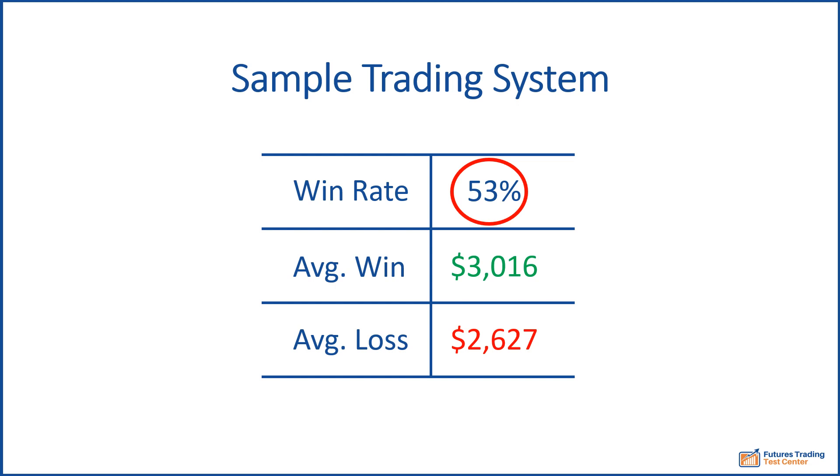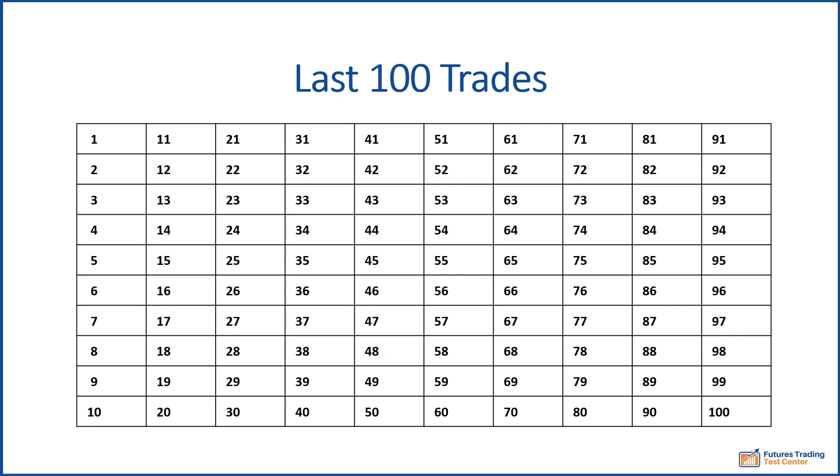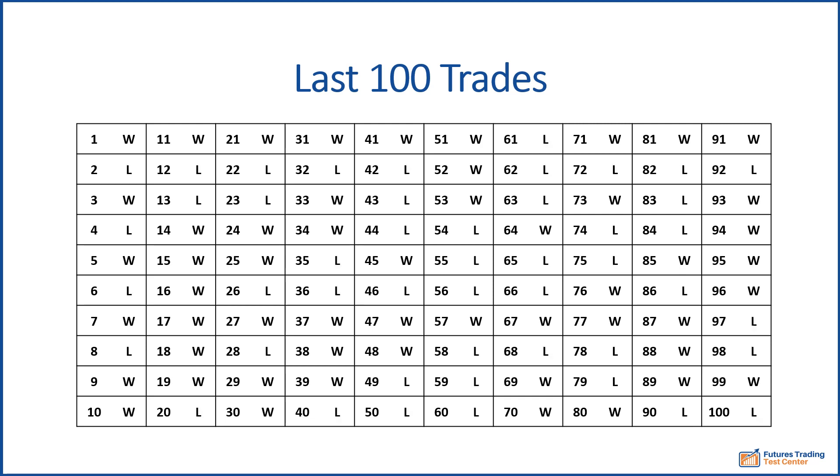Now let's look at the win-loss record for the last 100 trades. Each trade result is numbered from 1 to 100. A W means the trade was a winner, and an L indicates a loser. To better differentiate, we'll mark the winners in green and the losers in pink.